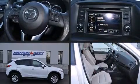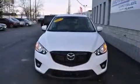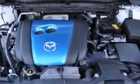Take command of the road in the 2013 Mazda CX-5. Under the hood, you'll find a four-cylinder engine with more than 150 horsepower, and all-wheel drive keeps this model firmly attached to the road surface.